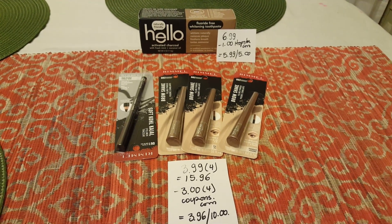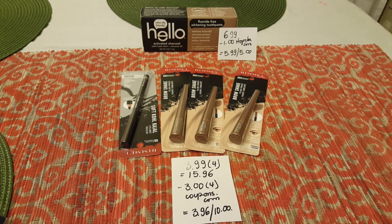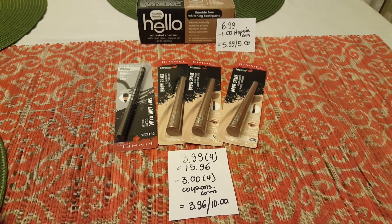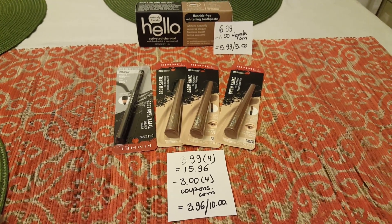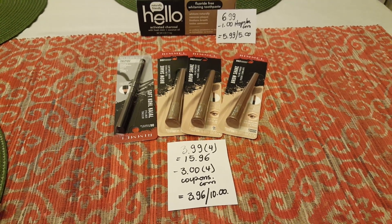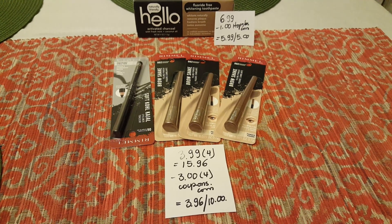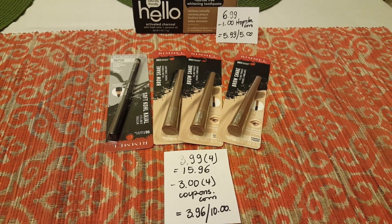Hello, I have two quick deals for Rite Aid. I did not go on Sunday — I couldn't find the Always liners, which is a great deal that everyone is doing. Chances are I'm not gonna find that, so I just decided to go for the easy products that you can get at Rite Aid.